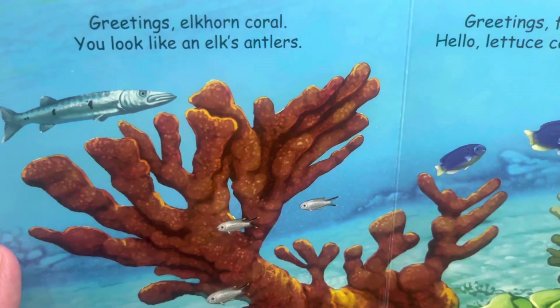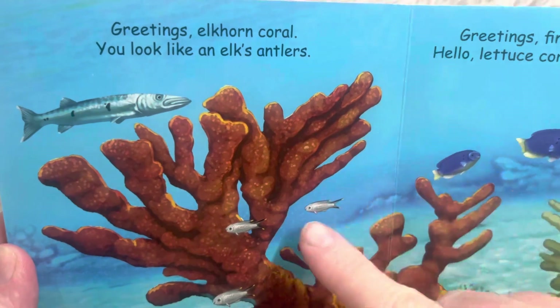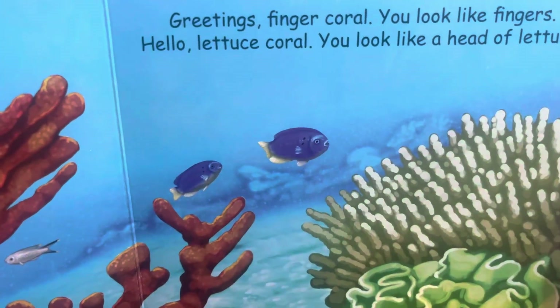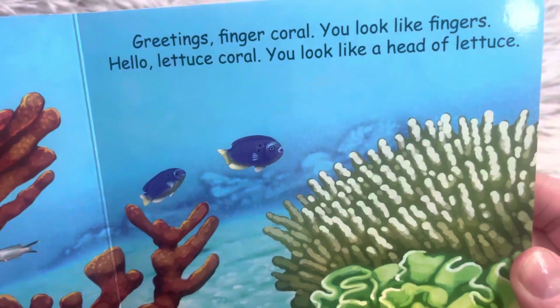Greetings, Elkhorn coral — you look like an elk's antlers. Don't they look like what you would see on an elk or a reindeer? Greetings, Finger coral — you look like fingers. Those do look like fingers.